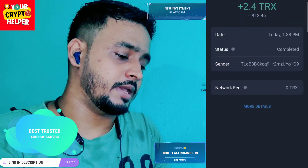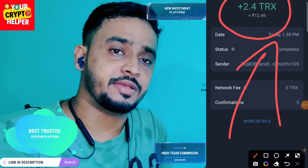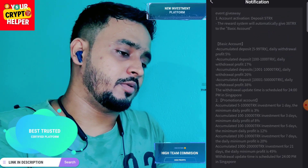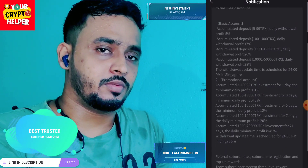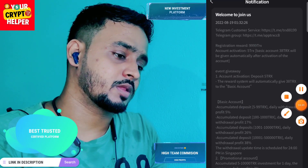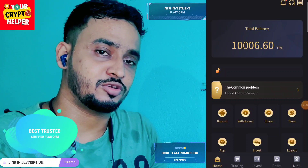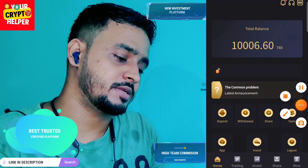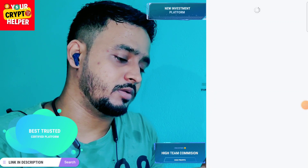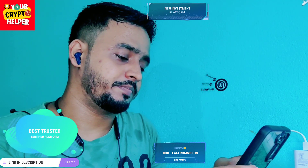I have received 2.40 TRX from this platform instantly. I deposited only 10 TRX and received 2.40 TRX. If you face any problem you can contact me or customer service. Have a great day — see you in the next video. Bye bye, take care. You can also track your team at level 1, level 2, level 3. I am using a demo card.